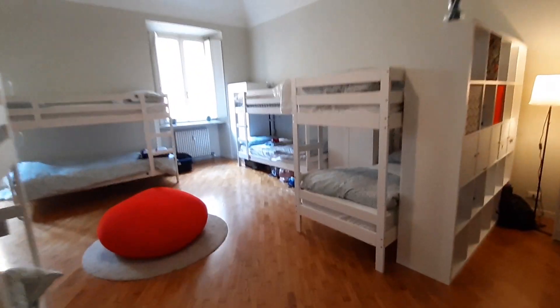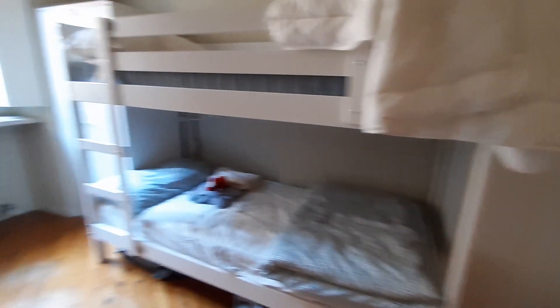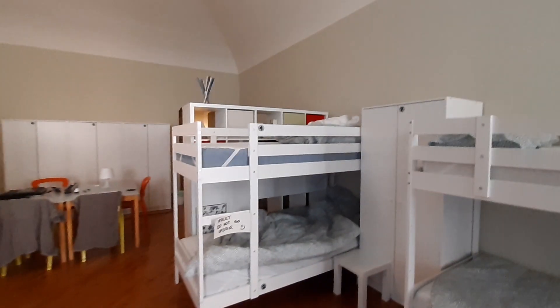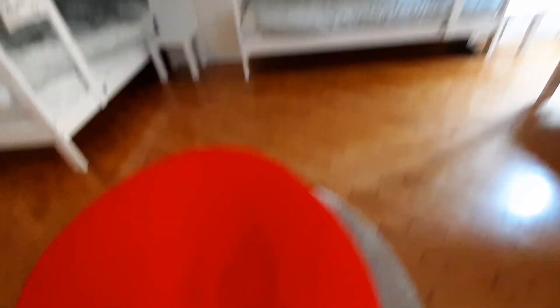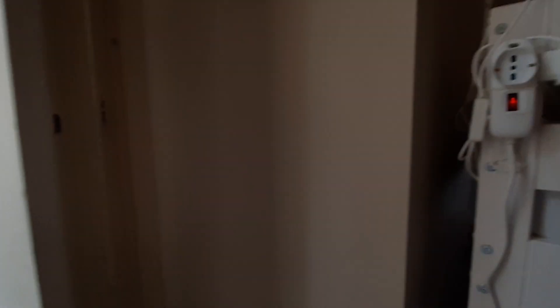Now I'll show you the beds. One, two, three, four, five, six, seven, eight, nine, and ten. There is this red and funny poof. There are some wardrobes and some electrical sockets.